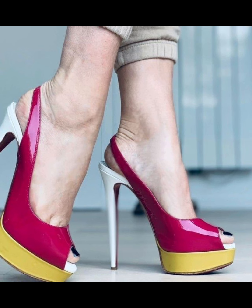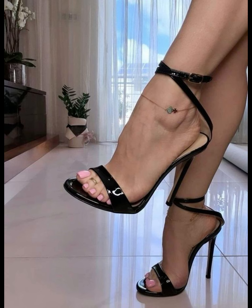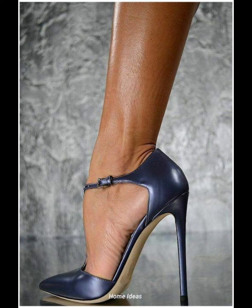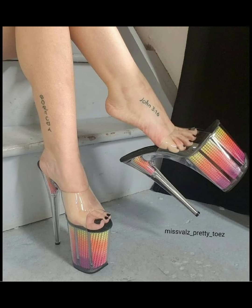Stiletto high heels pumps are designed to make a statement with their sleek silhouette and dramatic high boost. Whether you're dressing up for a special occasion or simply want to add a touch of glamour to your everyday look, high heels pumps are a classic choice that never goes out of style. With their ability to elongate the leg and create a confident stride, it's no wonder high heels pumps remain a staple in many women's shoe collections.